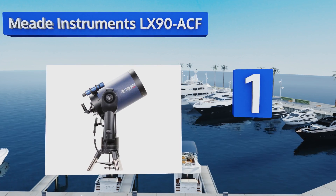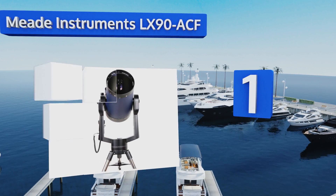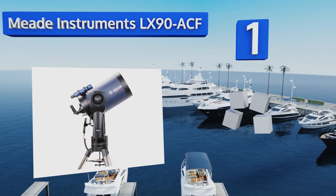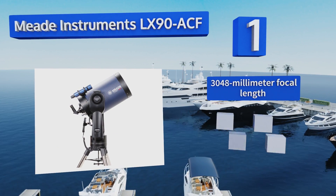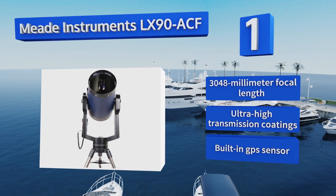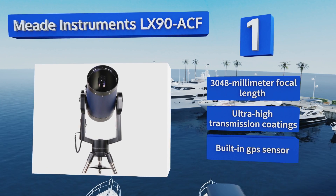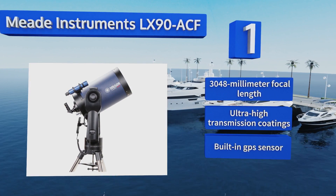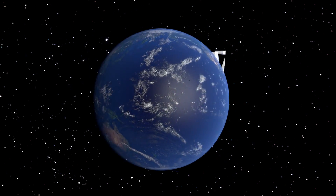Coming in at number one, the Meade Instruments LX90 ACF 12-inch features advanced coma-free optics with an f/10 aperture rating. The size of the light-gathering field alone makes for a bright, clear view of the heavens, even before accounting for the high quality of the mirror and lens. It features a 3048mm focal length, ultra-high transmission coatings, and a built-in GPS sensor.